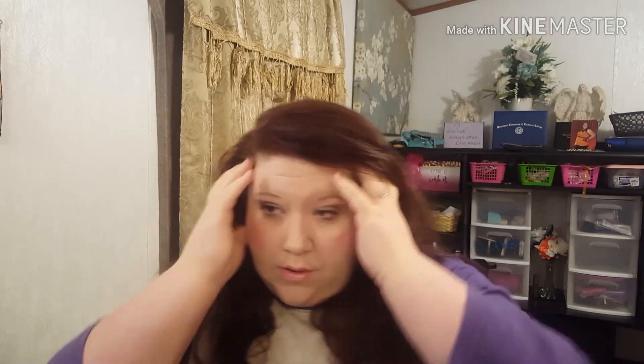I got this Maybelline New York Lasting Fix up to 16-hour wear setting spray. It doesn't smell too good and I just sprayed my eyes while they were open.